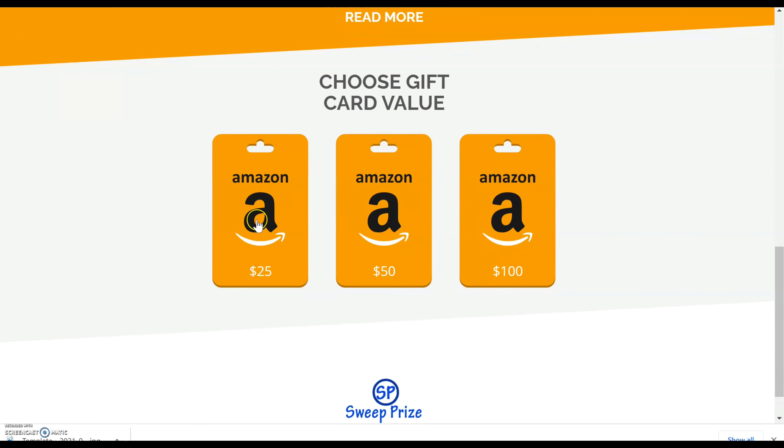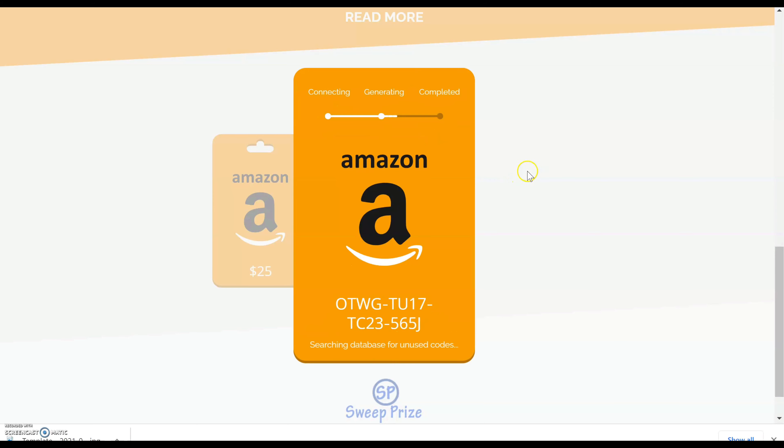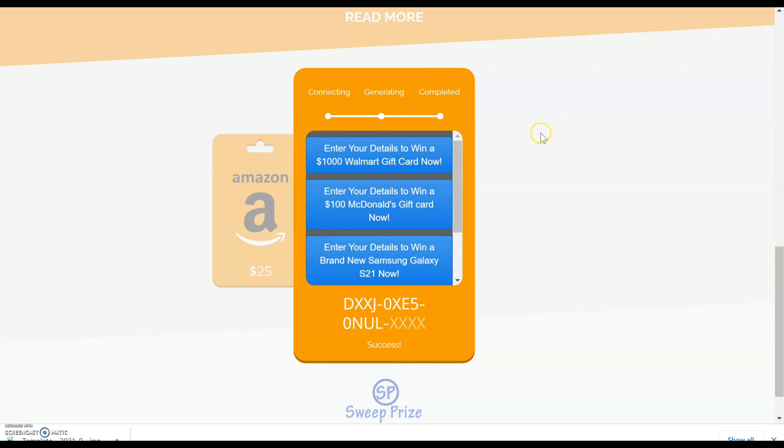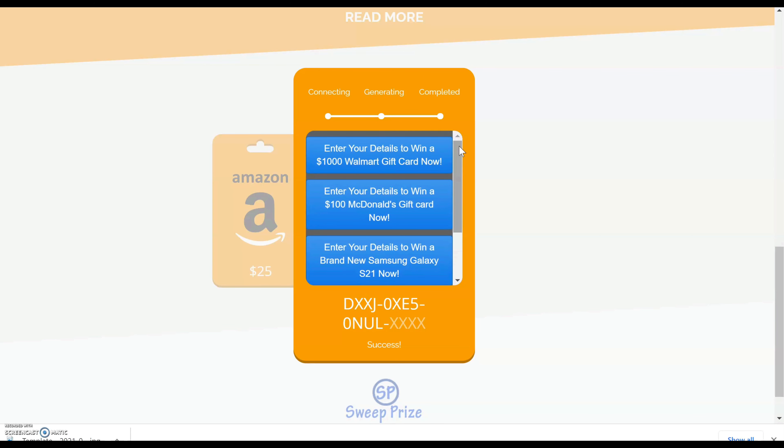Scroll down and you can pick whatever amount you want. Let's say you want to get $100 — you click there and it's going to connect to the server on this site. At the top it says 'generating' and we're going to wait until it gets to where it says 'completed.' You can see it's generating the code right now. Then all you've got to do is click where it says 'verify.'